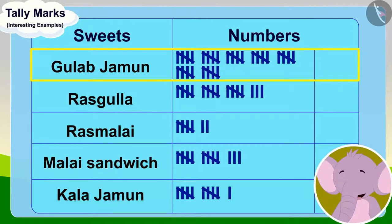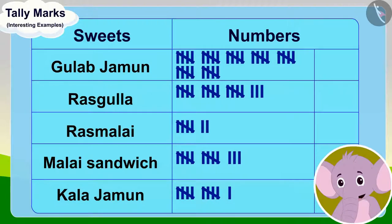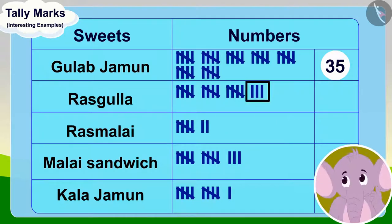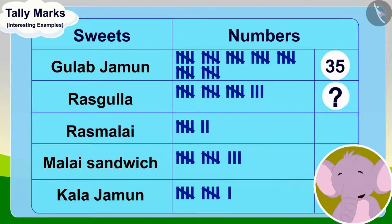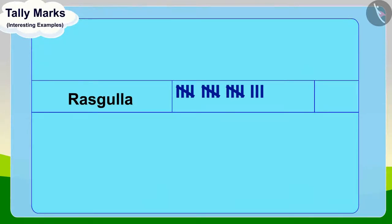Appu found out the number of Gulab Jamuns and wrote them in the table. Now, Appu wanted to find the number of Rasgullas. Here are some tally marks that are not in a group of five. Then how do I find the total number? Children, can you help Appu? Come, let us first count the groups of five tally marks.